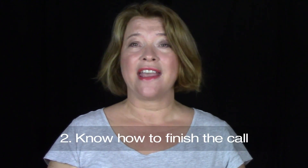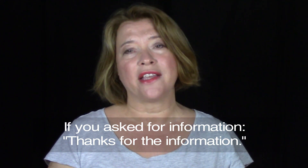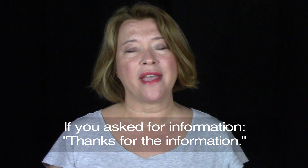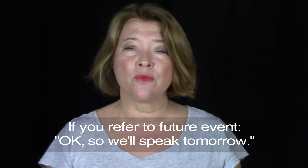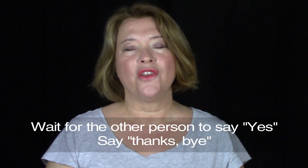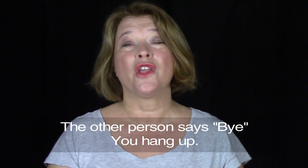And the second thing is to know how you will finish the phone call, so have some phrases ready. For example, if you have asked for information, your final phrase can be something like, "OK, thanks for the information." Or if you're referring to a future event, you can say something like, "OK, so we'll speak tomorrow." Then wait for the other person to say yes. Then you can say, "Thanks, bye." Wait for the other person to say bye, and then you finish the phone call — you hang up.